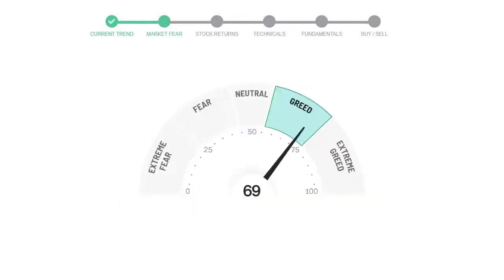Today's market fear and greed index is 69, which is indicating greedy emotion in public sentiment. We usually look at this indicator to make our buy or sell decisions better.